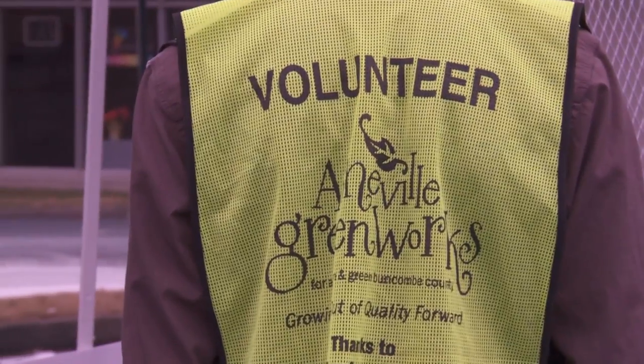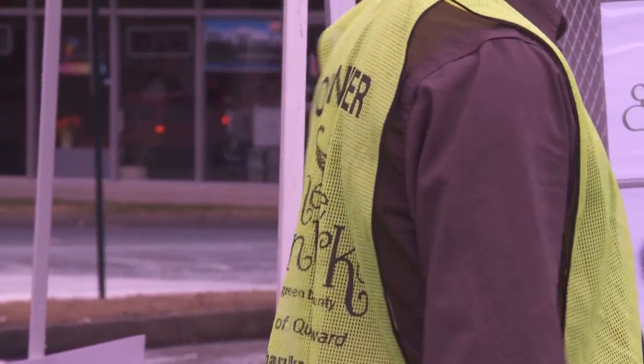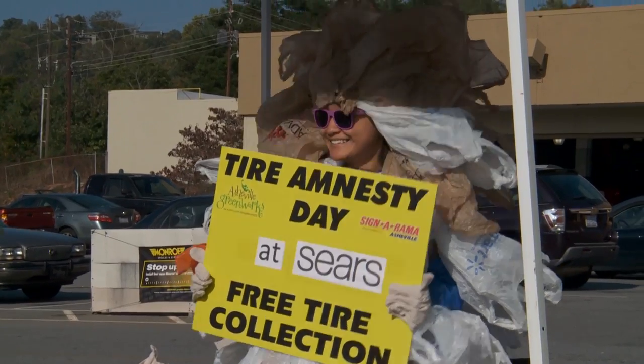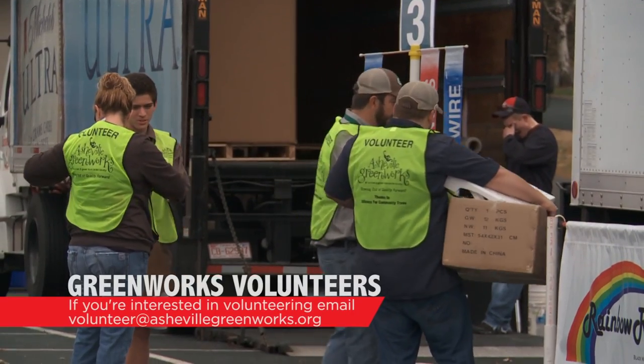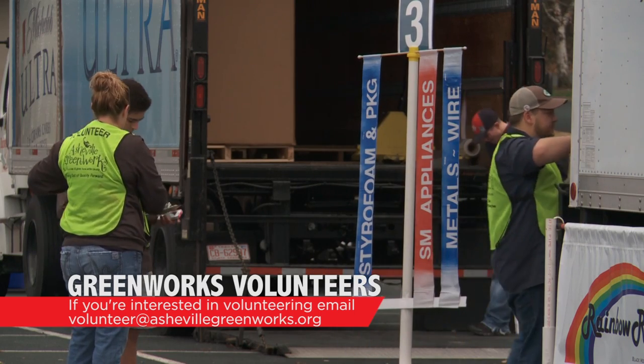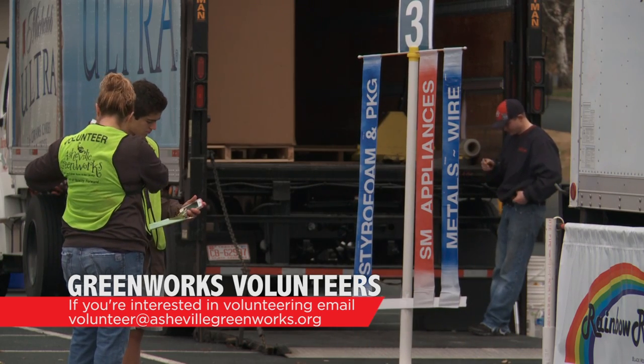Asheville Greenworks is a fantastic local non-profit dedicated to keeping our area beautiful through conservation, and they're always looking for volunteers. If you're looking to volunteer in November, they have a couple of great events coming up. On Saturday, November 14th, they're hosting a Hard to Recycle event, and on Saturday and Sunday, November 21st and 22nd, they're hosting Tire Amnesty Days. If you're interested in volunteering, email volunteer@ashevillegreenworks.org.